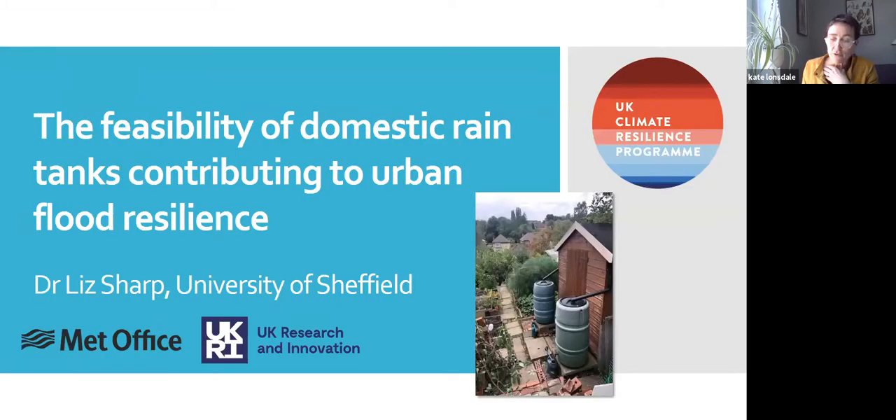Without further ado, I'd like to move on to the focus of today's webinar and pass over to Dr. Liz Sharp, Senior Lecturer in the Department of Urban Studies and Planning at the University of Sheffield. Her research has focused on how utilities involve the public in developing policies and practices, doing a lot of work with water companies and communities, often taking a co-productive approach — for example, to look at water efficiency or blue-green infrastructure for flood resilience. Welcome, Liz.